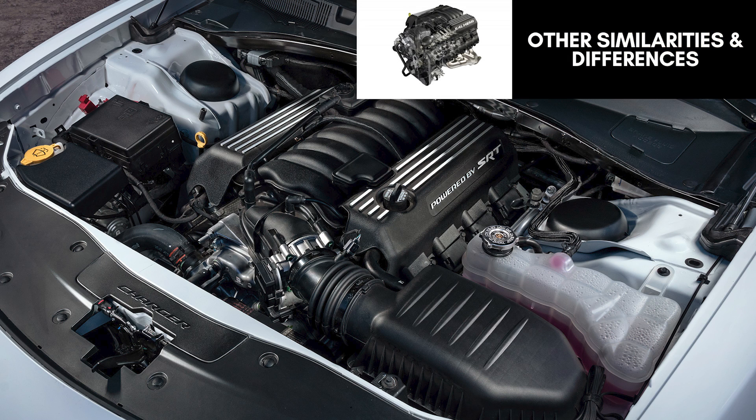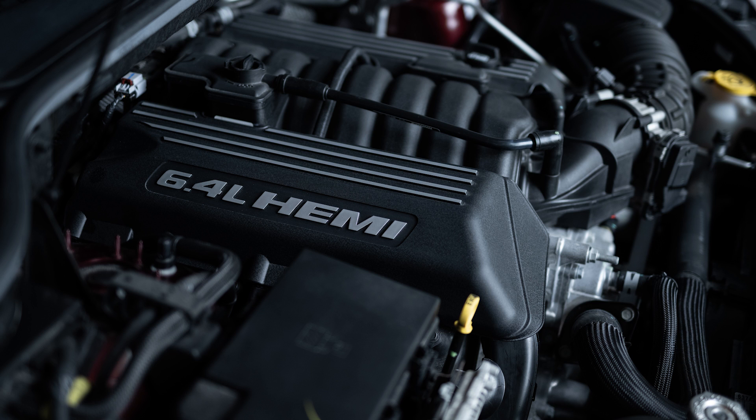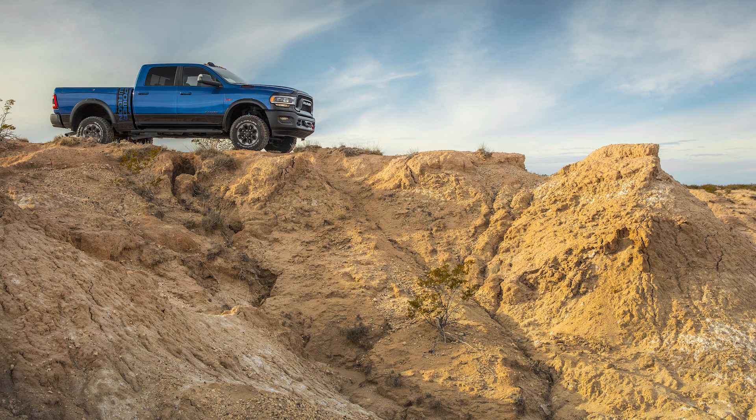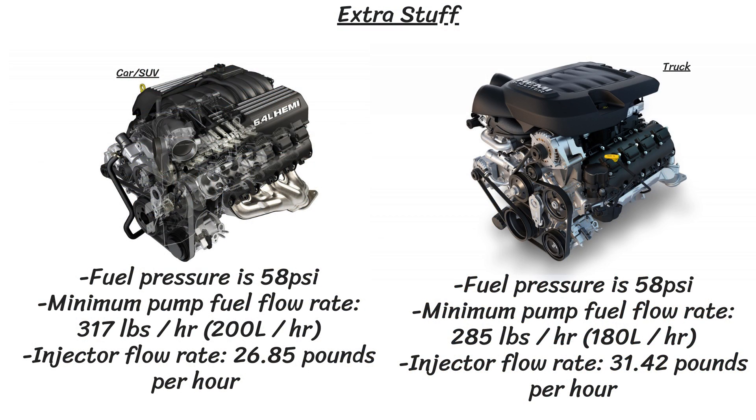A few more specs of the 6.4: the engine weighs a whopping 582 pounds, and the firing order is 1-8-4-3-6-5-7-2, the same on all these engines. Recommended oil is 0W-40 synthetic and the engine holds 6.6 liters of oil. The oil sump is front-mounted and aluminum on the cars and SUVs, and rear-mounted and made of steel on the trucks. Fuel pressure is 58 PSI for both, but minimum pump fuel flow rate is 317 pounds per hour (200 liters/hr) on cars and SUVs, and 285 pounds per hour (180 liters/hr) on trucks. Injector flow rate is 26.85 lb/hr on passenger vehicles and 31.42 lb/hr on the truck applications.